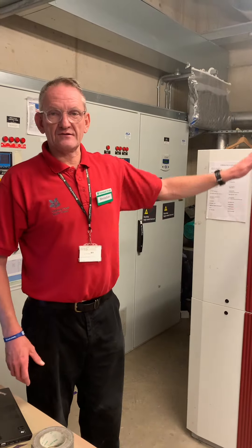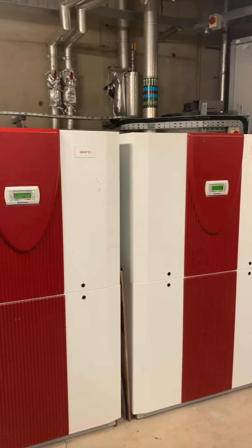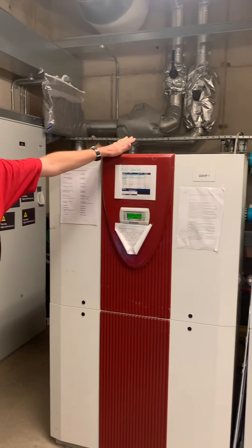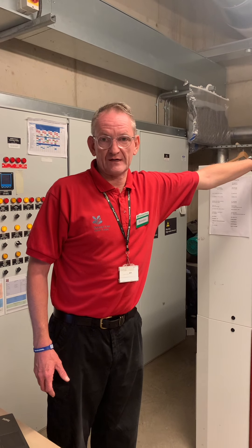Here we have three ground source heat pumps. We are now four meters below the ground in the center of the building. These pumps take the heat out of the ground and dissipate it through a manifold of pipes in the building to heat the property.